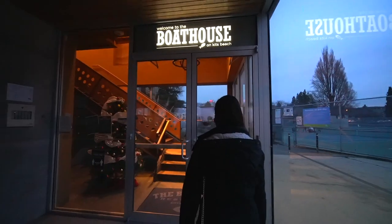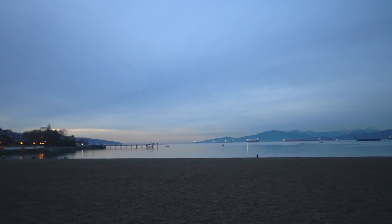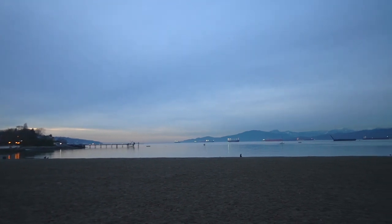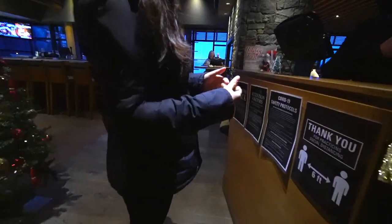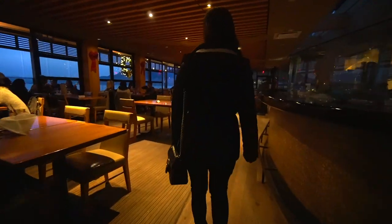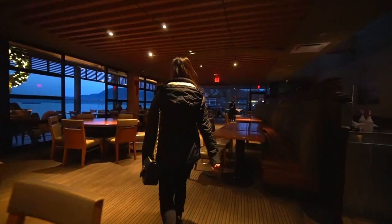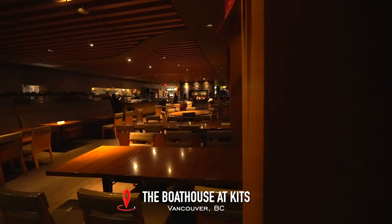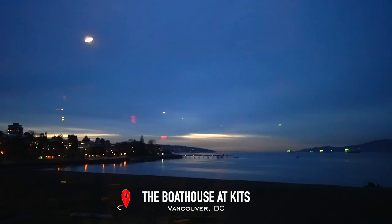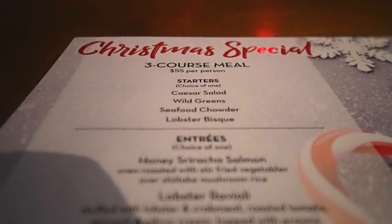We had a chance to dine at a new restaurant in Vancouver for Christmas Eve. This one is not only popular for their menu, but also for their location overlooking the beautiful Kitsilano Beach. So we're here at the Bosa Pits — it's one of the more popular restaurants here in Vancouver, and this especially caught our eye because they have a Christmas special going on.